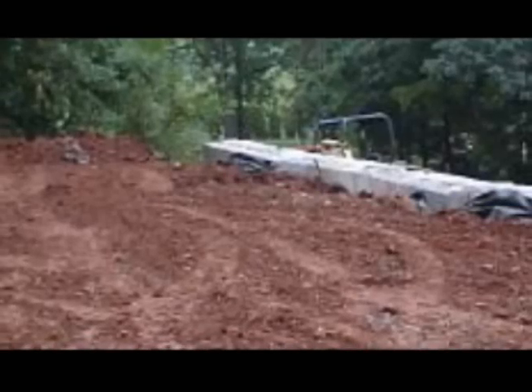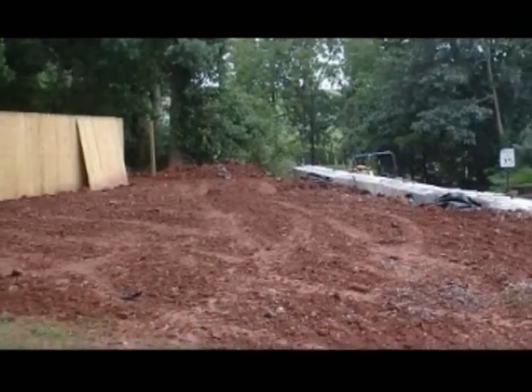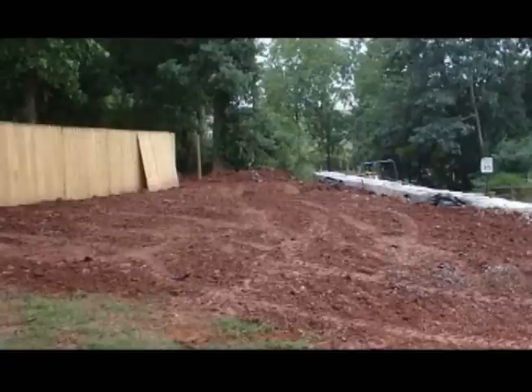My first gauge train was HO. I had a 4x8 sheet. During that time I had a couple of small boys, and I don't know if I was actually building it for me or for them. I had a small N gauge after that, and then it developed to G scale. Basically I just started out with an area about 30 foot square.